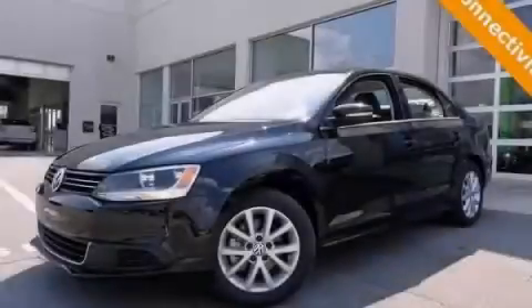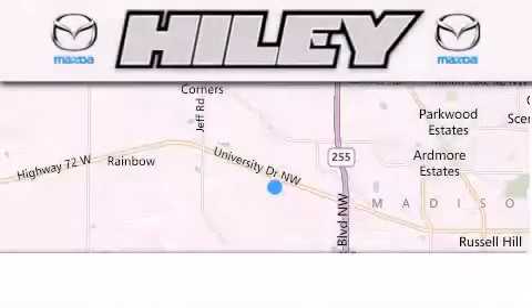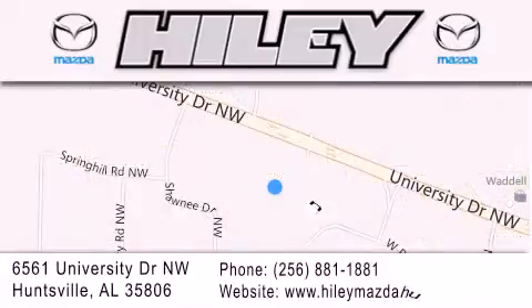Contact us today to arrange your test drive. Highley Huntsville is located at 6561 University Drive Northwest in Huntsville. Our goal is to exceed all of your expectations to ensure that you'll return for future visits.